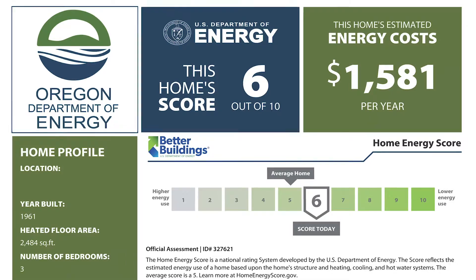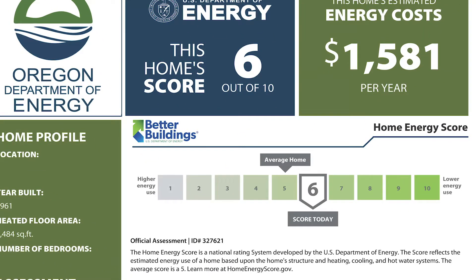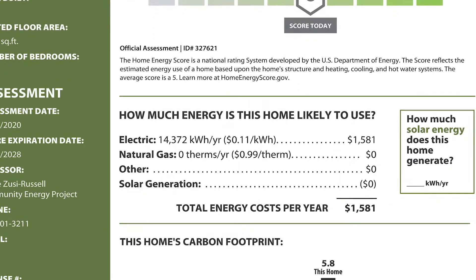A home energy score is a simplified energy audit that looks at your home's basic assets and gives you information on how you can make your home more efficient and achieve cost savings.